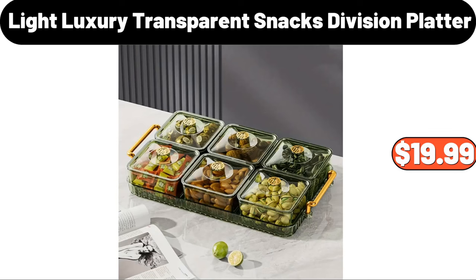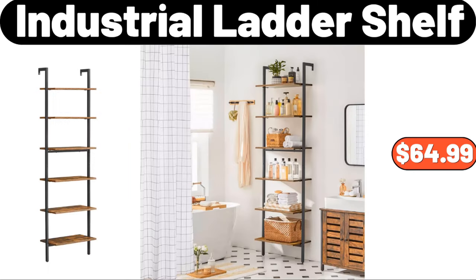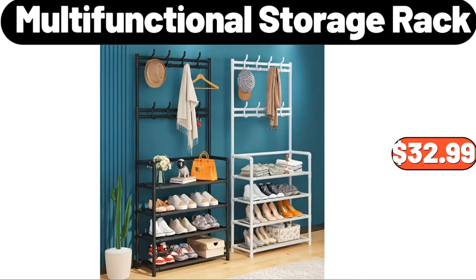Light luxury transparent snacks division platter, $19.99. Rice bucket grain storage box, $24.99. Industrial ladder shelf, $64.99. Multifunctional storage rack, $32.99.